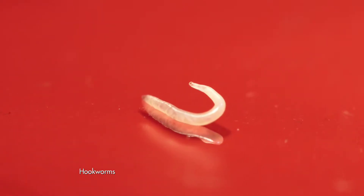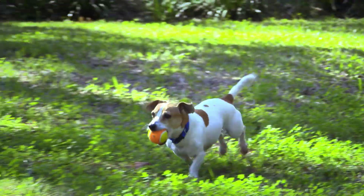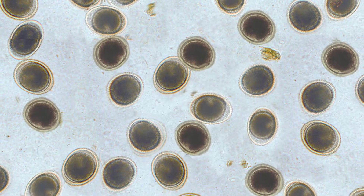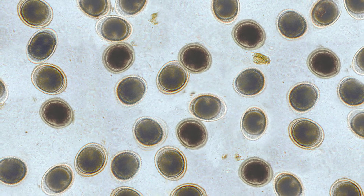Hookworms and roundworms are the most prevalent intestinal parasites in well cared for dogs. They are often found in shaded contaminated environments like dog parks or even your backyard. Roundworm eggs can actually survive and remain infective for years, so it's easier for dogs to become infected time and time again.